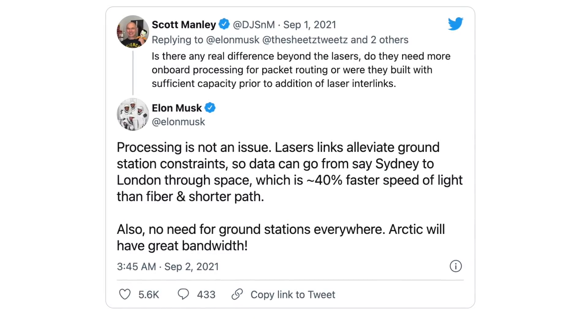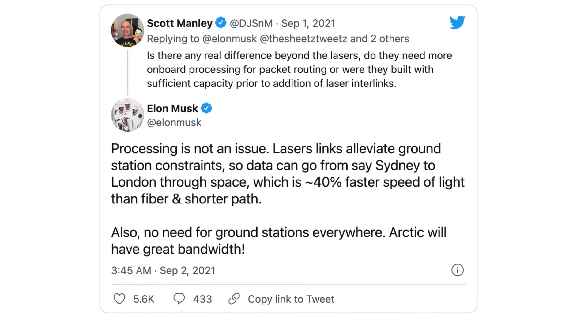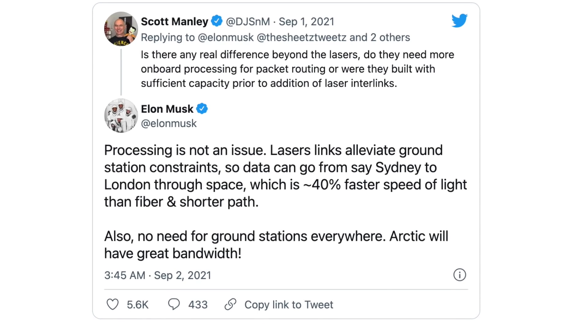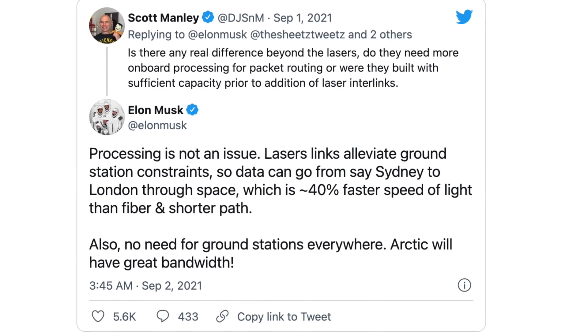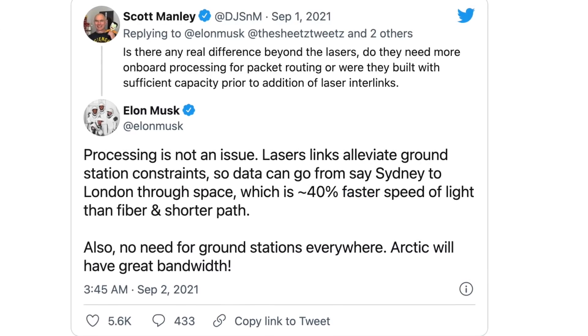The same capability is enabled by the lasers for all other areas on Earth without ground stations, like oceans for boats, cruise ships, and international flights. There's a great Twitter thread with Scott Manley and Elon Musk talking about the use case of using Starlink to bring connectivity to countries with repressive governments, where the geopolitics aren't great for ground stations. This was specifically for providing internet to people in Afghanistan, which I think would be amazing.